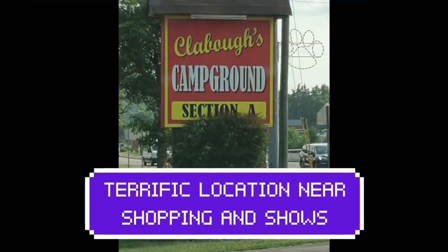Next on the list is Clabo Campground in Pigeon Forge, Tennessee. We love visiting the Smoky Mountains and this is one of our favorites as well. It's got a great location and it's near shopping and shows. Check it out — you can see the link to our review in the top right corner.